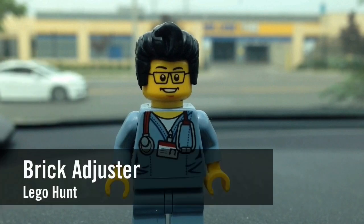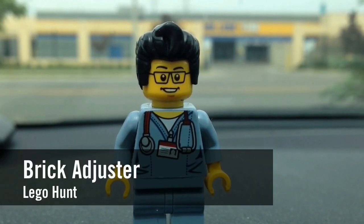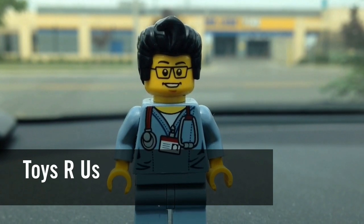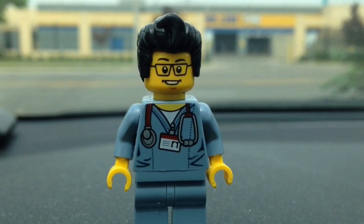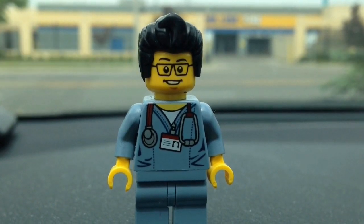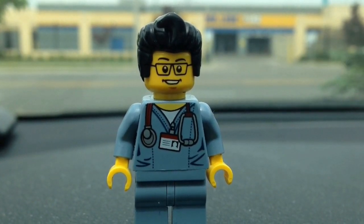Hello YouTube! It's the Brick Adjuster here with another Lego hunt. Today we're at Toys R Us. It's 20% off Lego Star Wars today, so we're gonna head inside. I have my eye on a certain set that I've been waiting for. Hopefully it's there — let's go inside now.